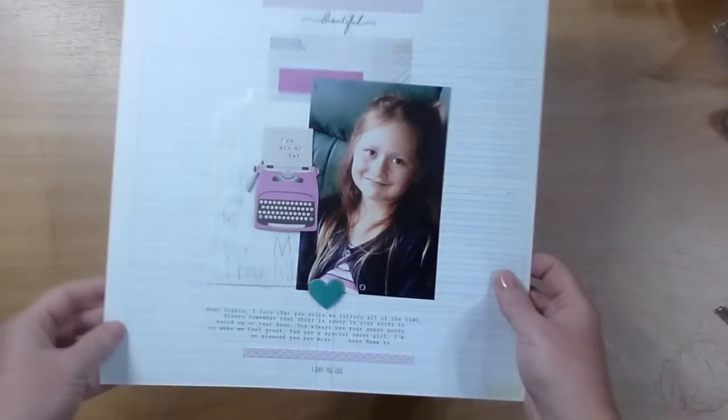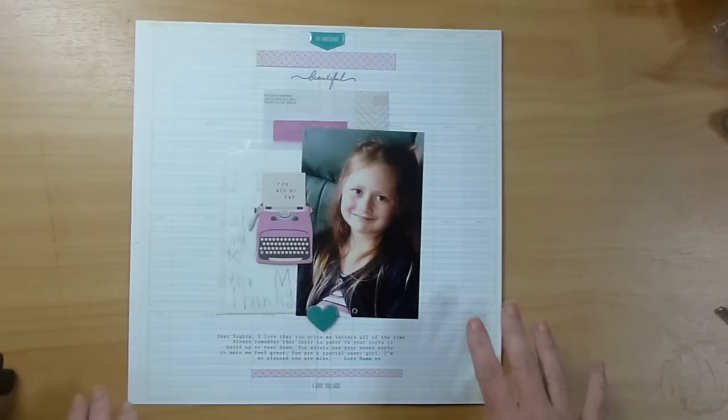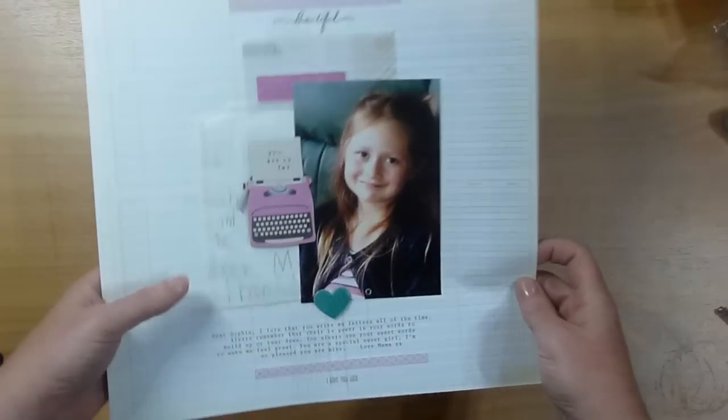Hi guys, it's Hayley. I'm just going to share a couple of pages with you that I did on a recent retreat. So this one here is of Sophia, and it's really about how she writes me letters all the time. I love notes — all the time she writes me wee notes and it's really cute.